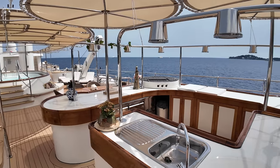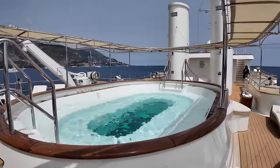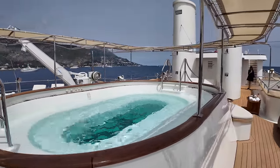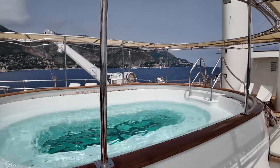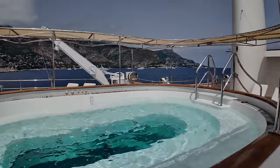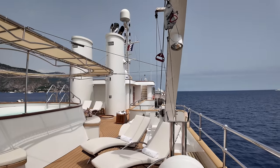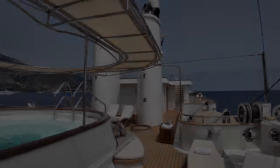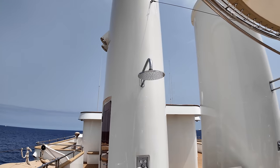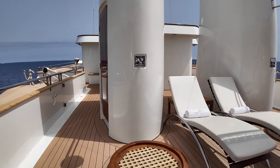Take a dip in the pool under a breathtaking starry night. During the day, there's no better place to be than in this pool, soaking in the stunning seascape. If you were to charter this yacht in the Mediterranean, which parts of the Med would you want to visit and why? Let me know in the comments below. One of my personal favourite features up here on this deck is the cleverly designed showers integrated into the funnels — such a unique and practical touch.